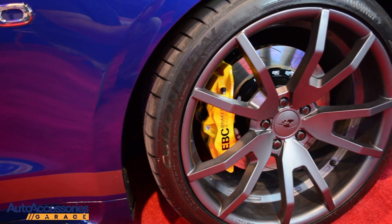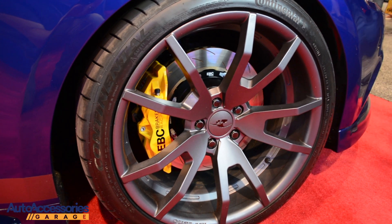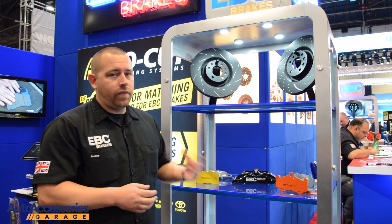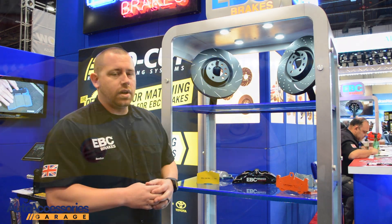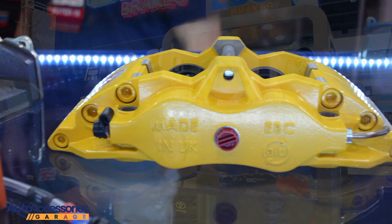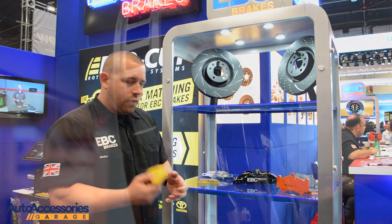Our Yellow Stuff Pad is a truck or car pad. If you get it for your car, you can use it on light track days. Very good stopping power, very good cold bite. If you are using it on a truck or SUV application, you can tow with it up to 10,000 pounds. It also comes with brake encoding, like our other pads. Very, very good pad.